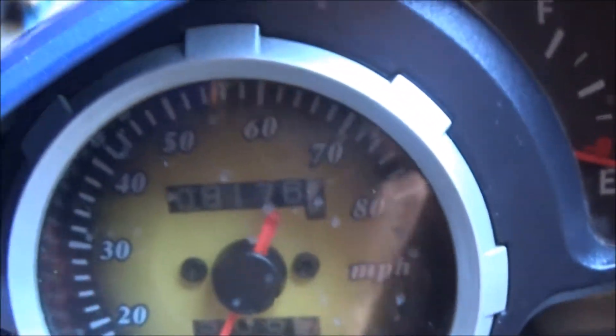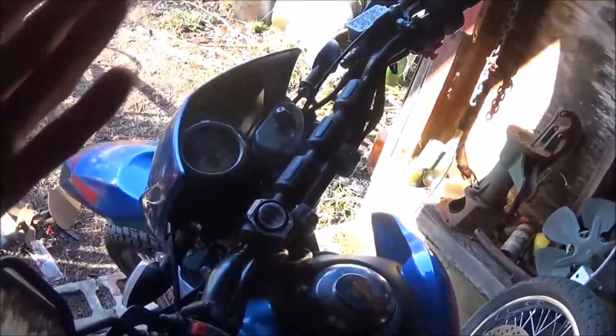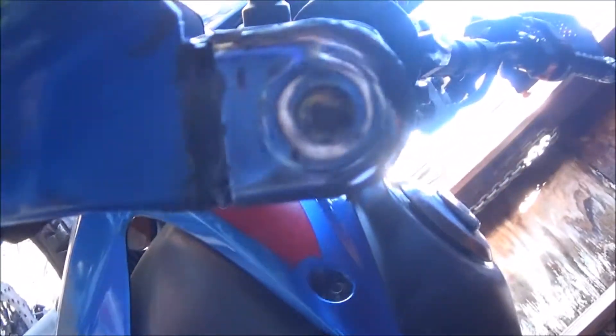The kilometers at the start of this video — I don't remember what they were — but now we're at 8,176. I rode it all the way to get the JB weld and stuff with the hand guards just flapping in the breeze. Nothing happened, so it's perfectly fine — they'll hold on there.